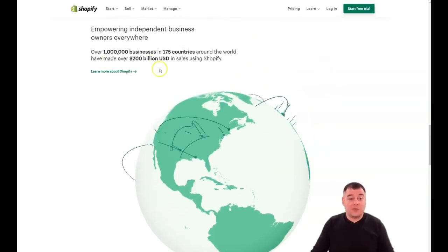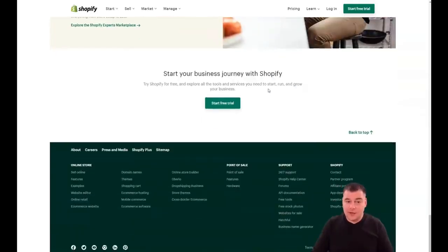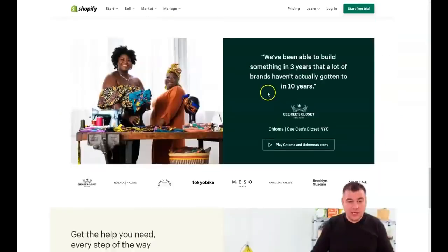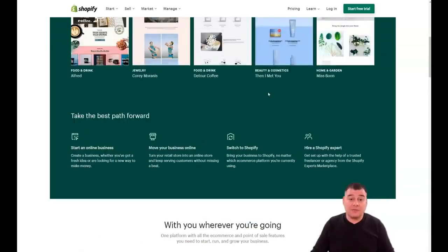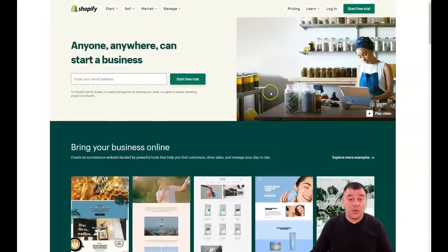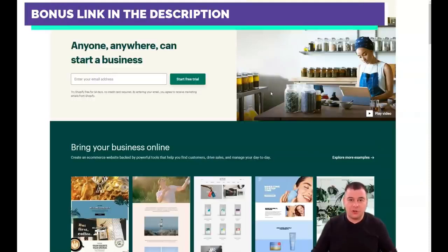Shopify has made over 200 billion US dollars — isn't that cool? That's really cool. In this video you'll figure out how you can easily and fast set up your first online shop, and it doesn't matter which business you have or whether you don't have a business at all and are just starting now.